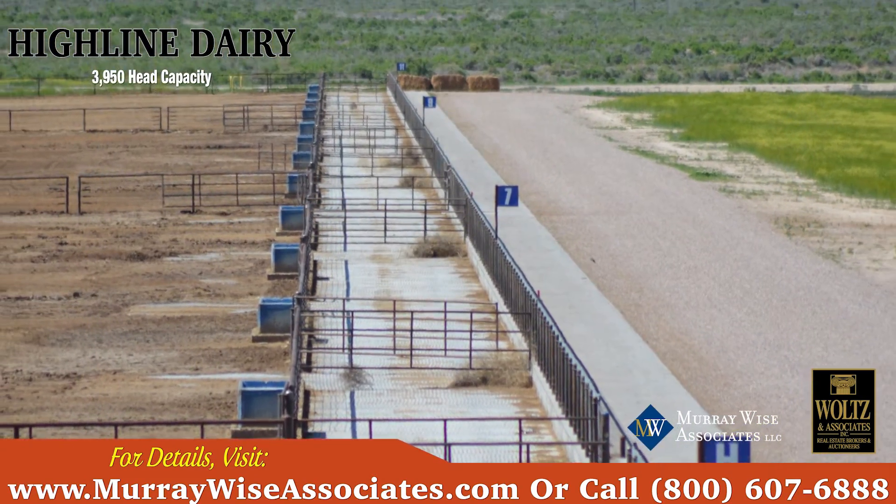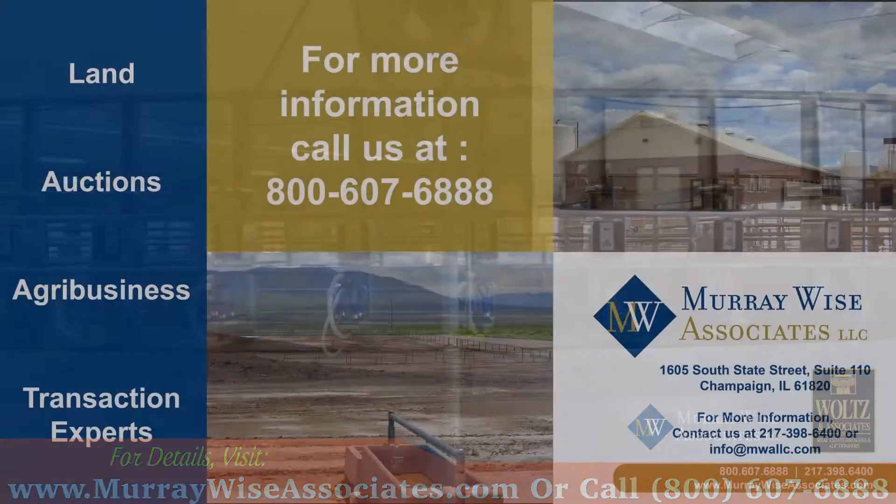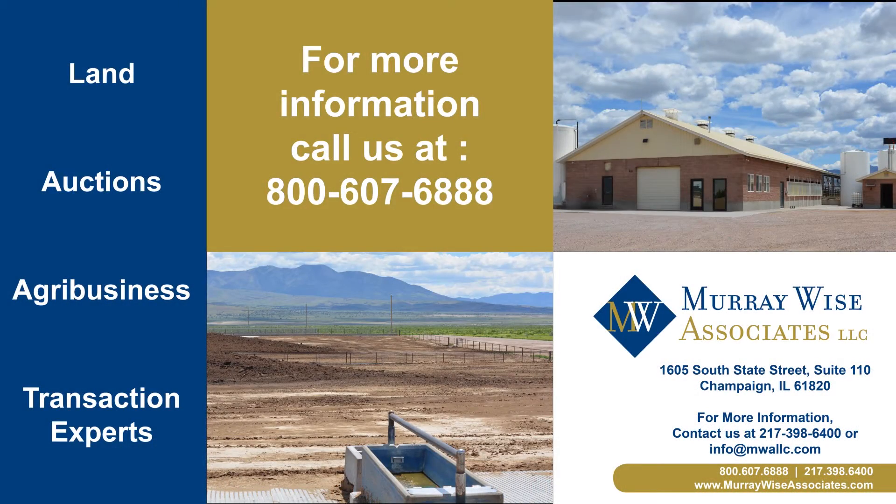For more information on this multi-site listing, please contact Murray Wise Associates at 1-800-607-6888 or visit online at MurrayWiseAssociates.com.